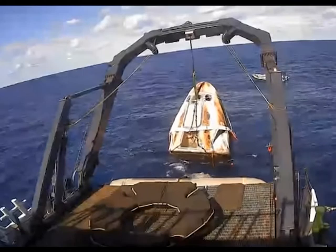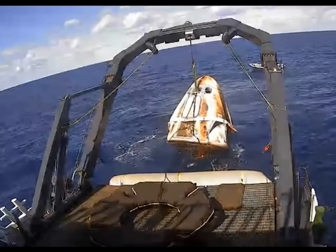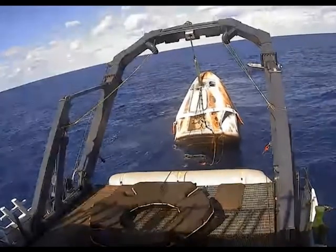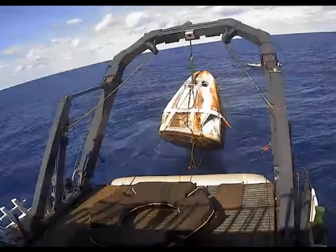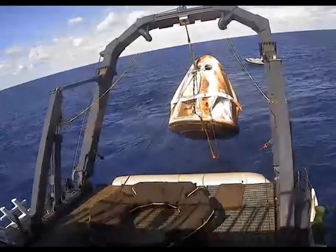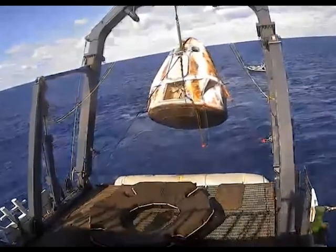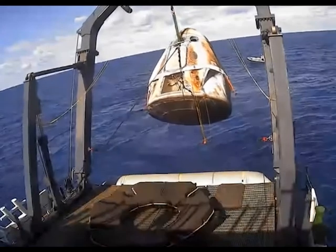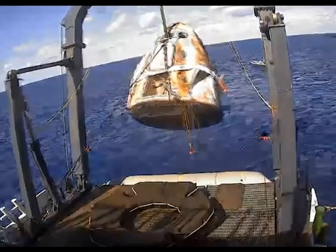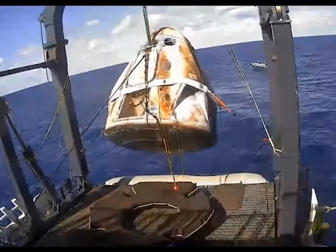Right now we're just waiting for Dragon to lift up and out of the water and into the nest. And there it goes. So there facing us is what we call the side hatch — that is where the astronauts would be exiting, if we had astronauts on board today. The top hatch is what we use to connect to the ISS, and that is currently hidden underneath the nose cone. But astronauts will be coming out of the side hatch. What a beautiful shot — the hydraulic lift is coming back towards us, preparing to lower the Dragon capsule into its nest.